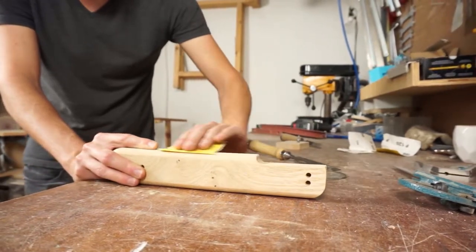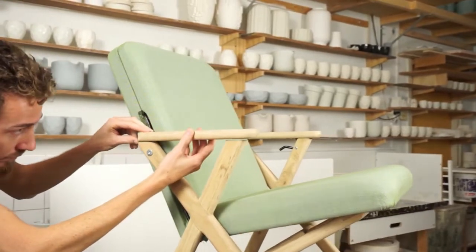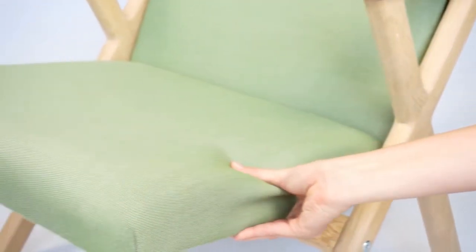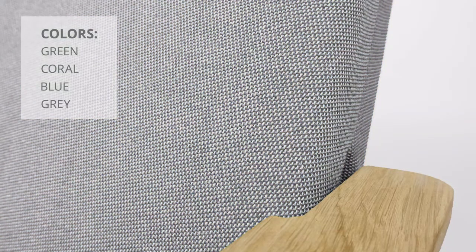The frame is made of solid oak and assembled by skilled craftsmen. The seat is upholstered in quality fabrics, available in green, coral, blue, and grey.